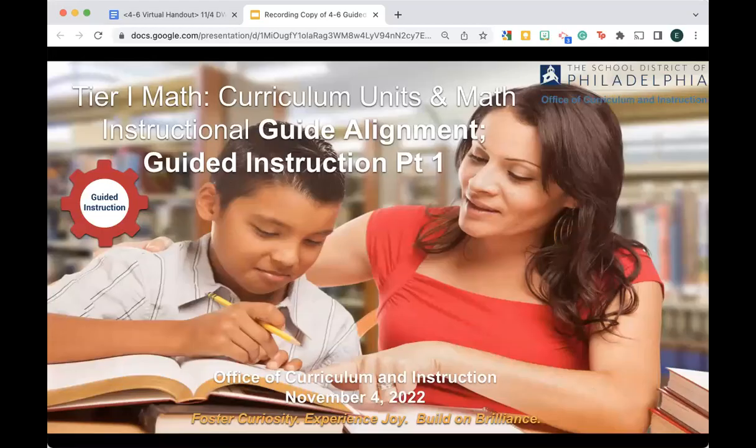Tier 1 Math, Curriculum Units, and Math Instructional Guide Alignment. Guided Instruction, Part 1.